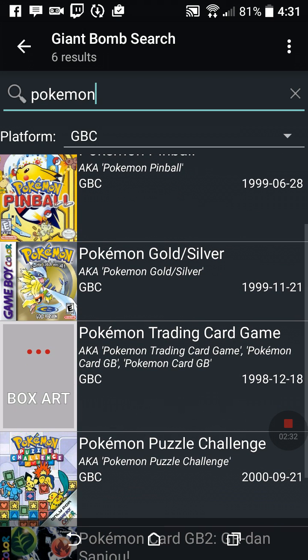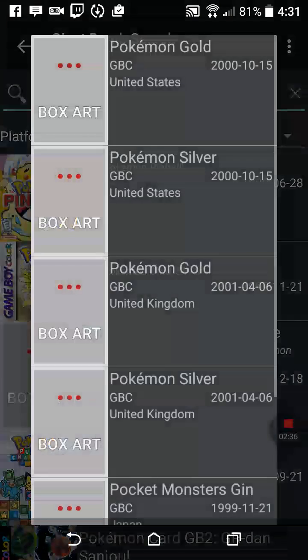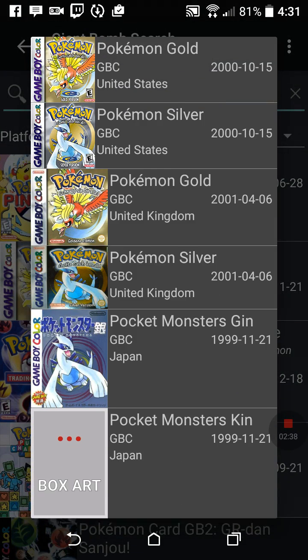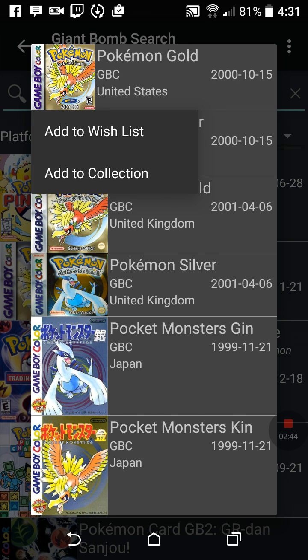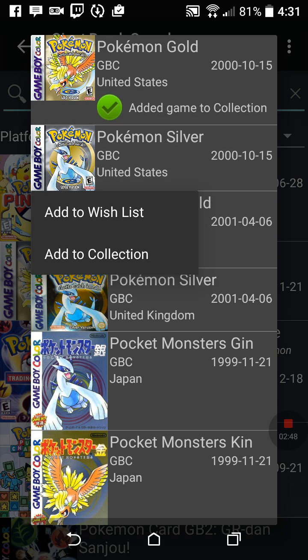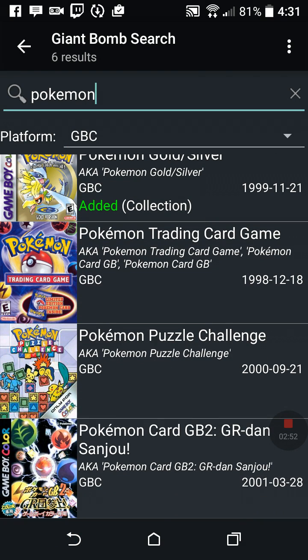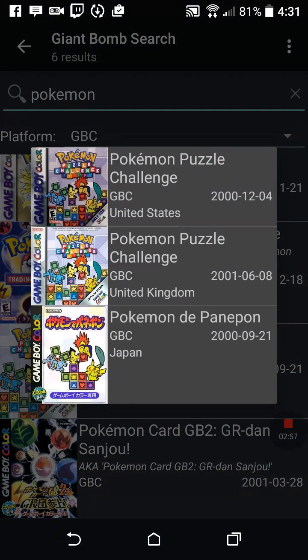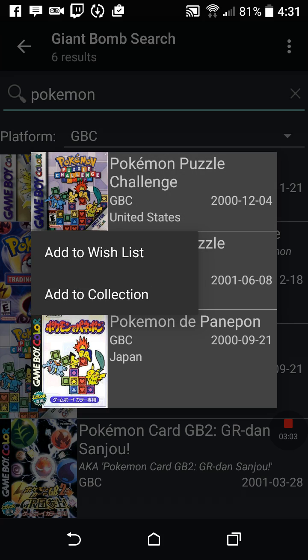I also have Pokemon Pinball, Gold, and Silver — that's actually really easy to add. I do Game Boy and then I also have Pokemon Silver. And if I see something in here I don't have but might want, like Pokemon Puzzle Challenge, I can hit it and add it to my wishlist.